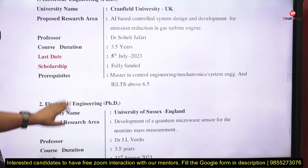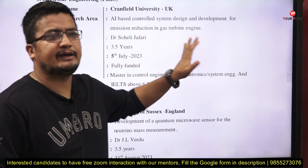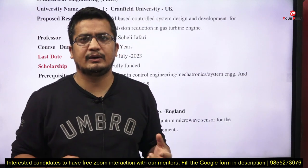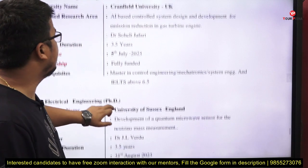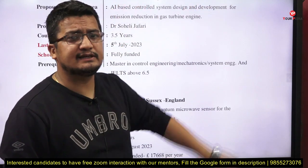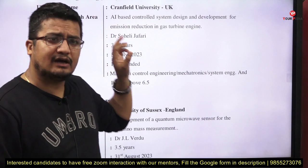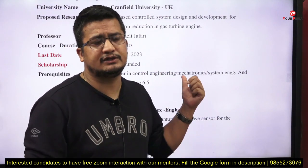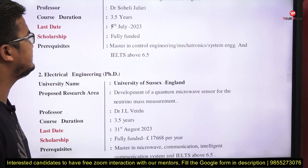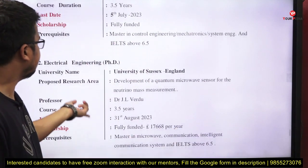For Electrical Engineering, at Cranfield University, UK. The research area is AI-based control system design and development for emission reduction in gas turbine engines. If you have knowledge in control systems, control engineering, mechatronics, or robotics, you may be suitable. Duration is 3.5 years. The professor is Dr. Soheli Jafri — you can search her on LinkedIn to understand her expectations. Last date is 5th July. It is fully funded. Prerequisite: master's in control engineering or mechatronics/systems engineering, and IELTS above 6.5.